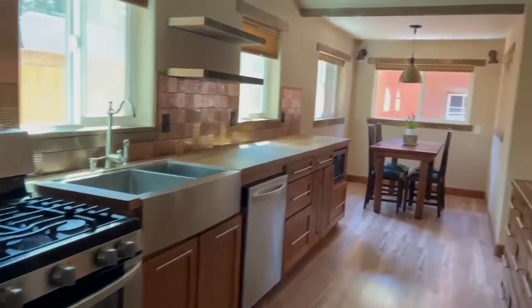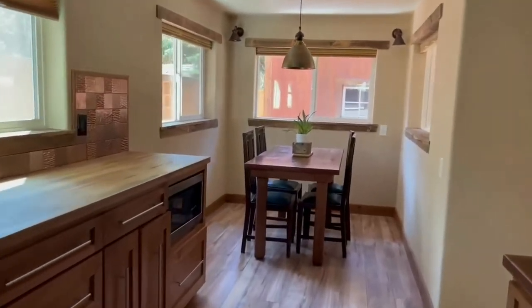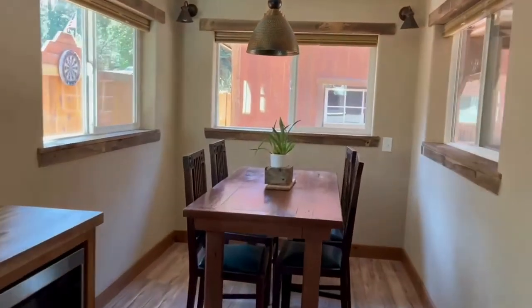What a beautiful home. The interior is well taken care of. The kitchen has copper backsplash, upgraded appliances, and beautiful wood accents throughout.